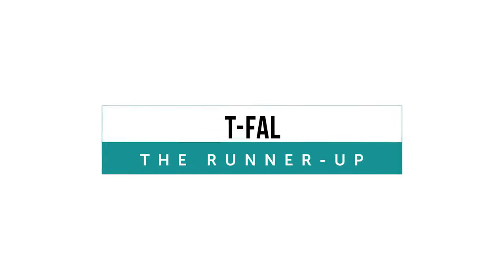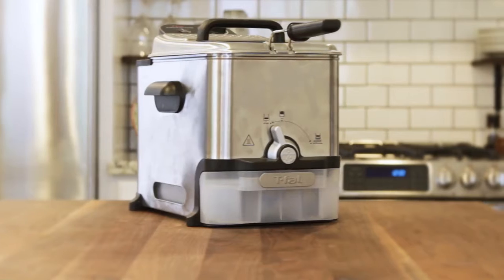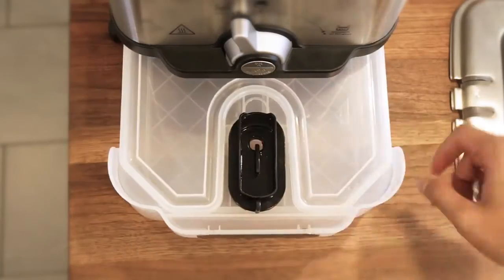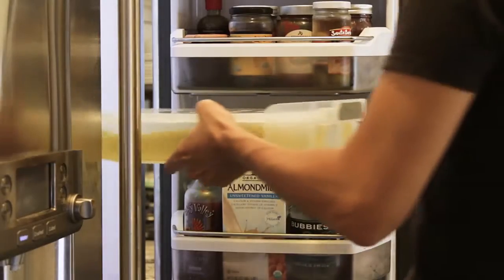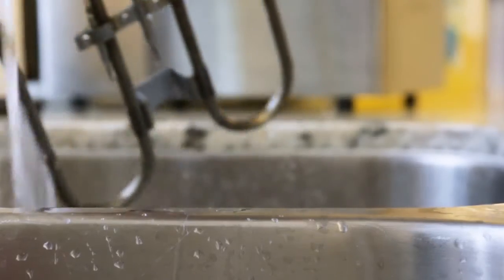The T-Fall came in as a strong second in our tests with great frying results as well. It got high marks from us for its patented oil filtration system that makes cleanup a breeze and also allows you to easily reuse oil. The entire fryer, with the exception of the heating coil, is safe for the dishwasher.